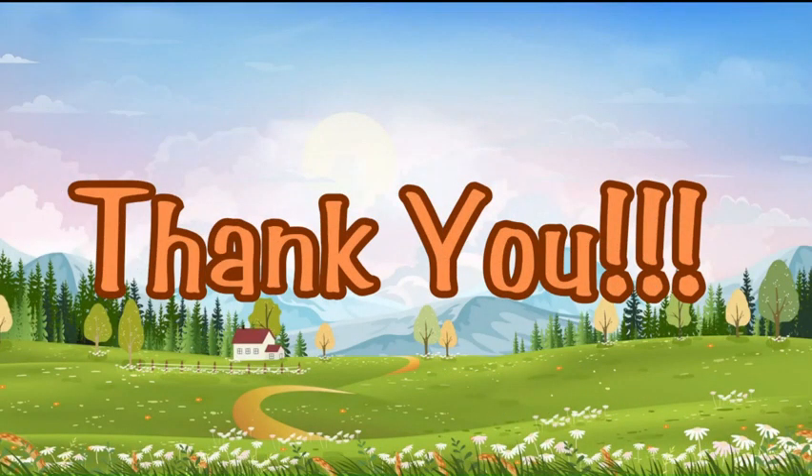So today we learned 10 very easy and important Korean words. I hope you liked this video. Don't forget to like, share and subscribe to Korean Express YouTube channel. Thank you.